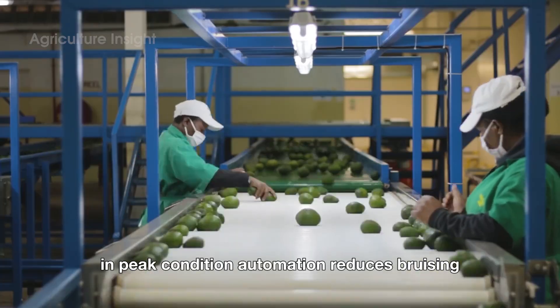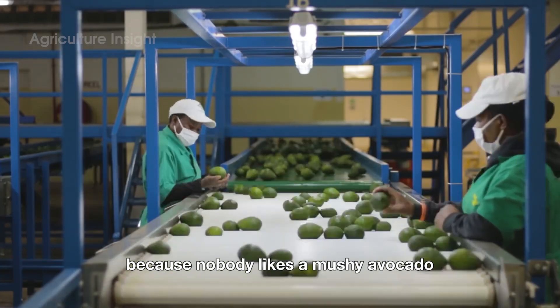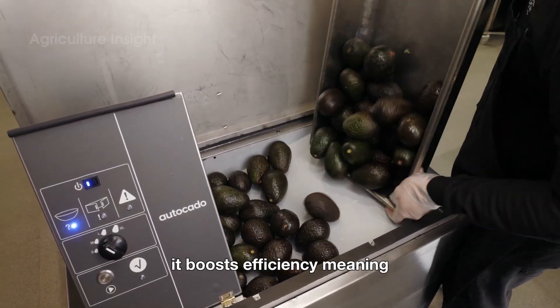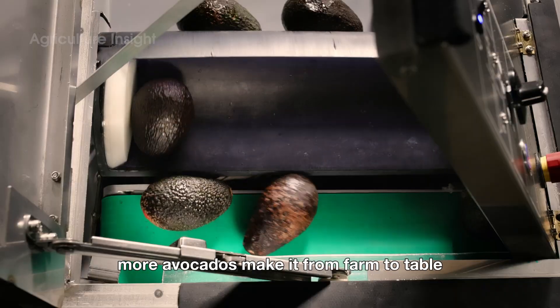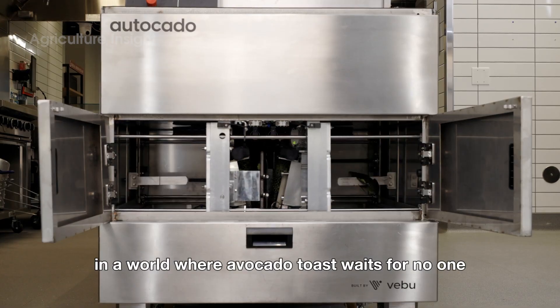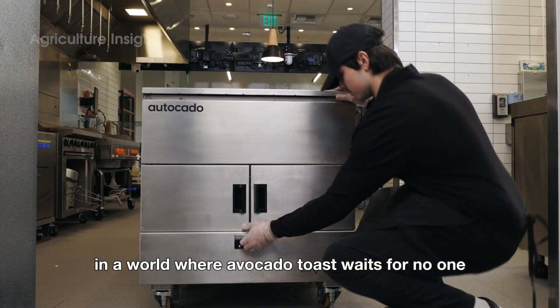Automation reduces bruising, because nobody likes a mushy avocado unless it's in a dip. Plus, it boosts efficiency, meaning more avocados make it from farm to table without unnecessary delays. In a world where avocado toast waits for no one, this is crucial.